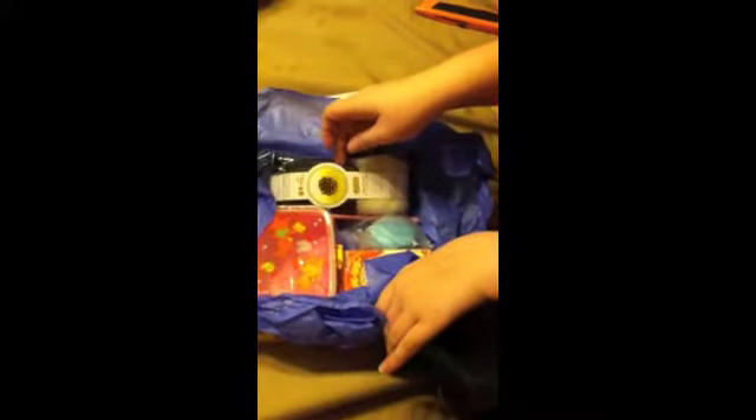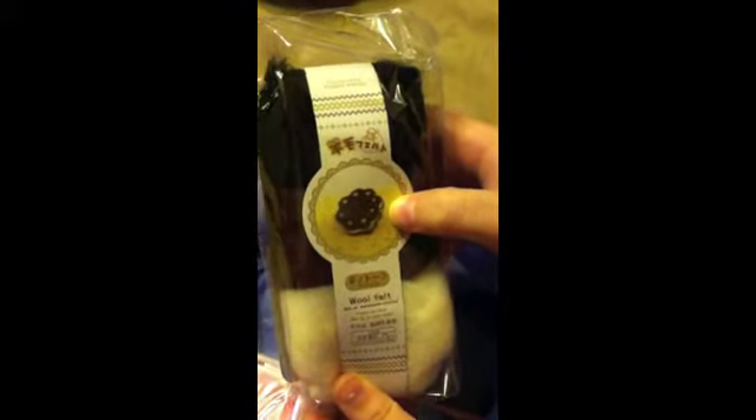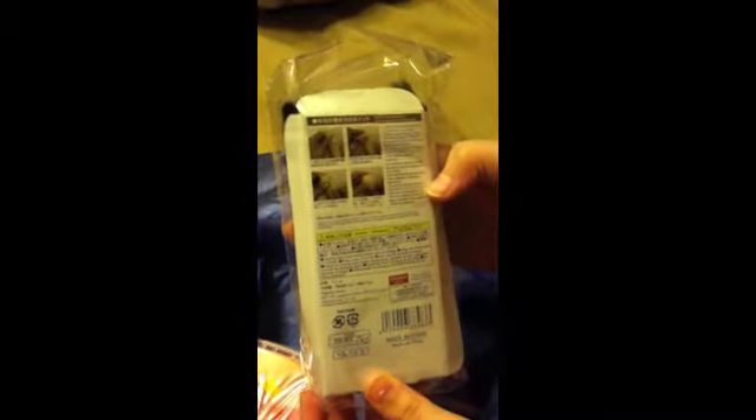So I open this and the first thing I see is the wool felt to make this little cookie — I think it's a cookie, we'll call it a cookie — and that's really cute. So here's some instructions that I can't read, sorry. And then a cute little Hello Kitty pencil, which is great because I love Hello Kitty.